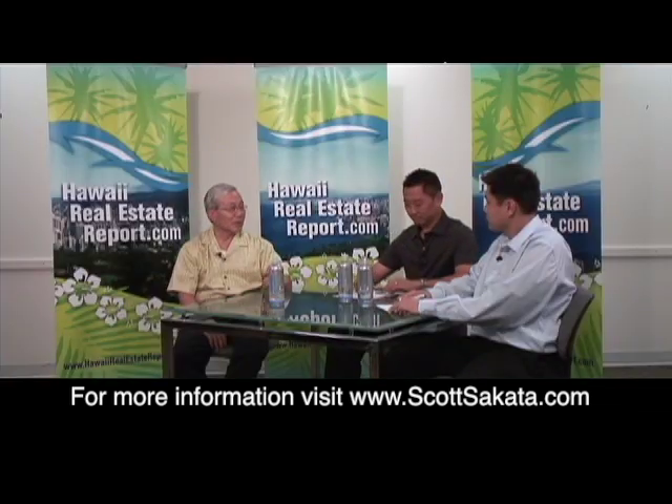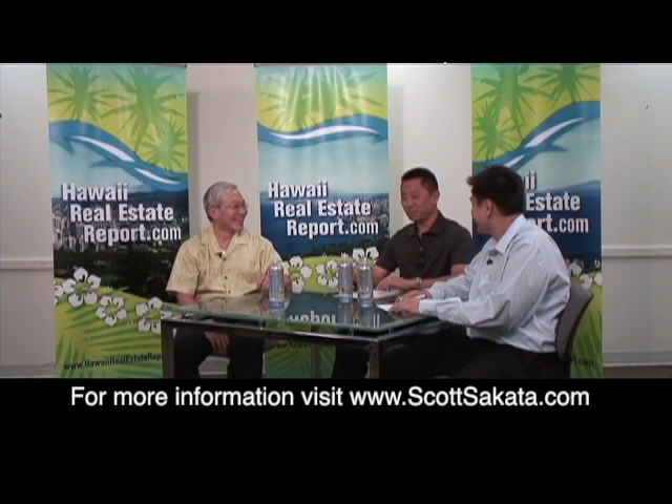Today, we're going to discuss some of the basics of the CPR process. By the way, what's a CPR? Condominium Property Regime.